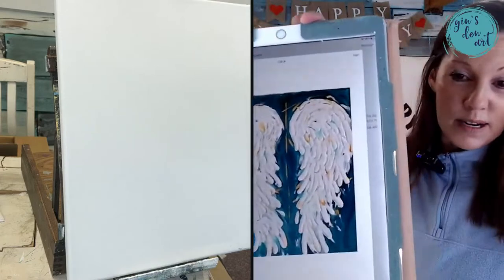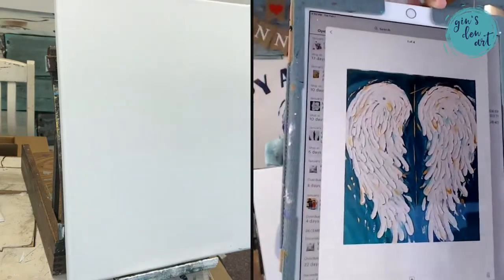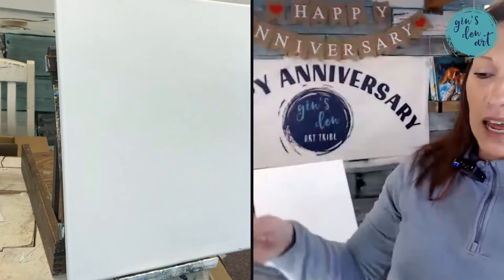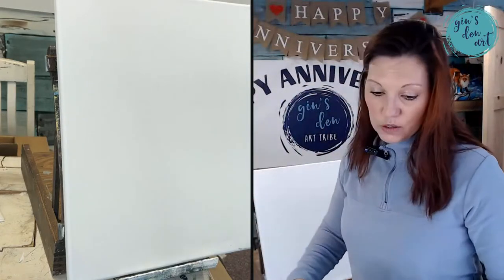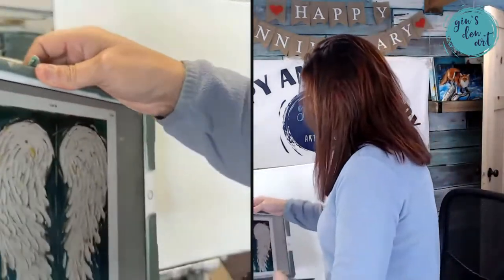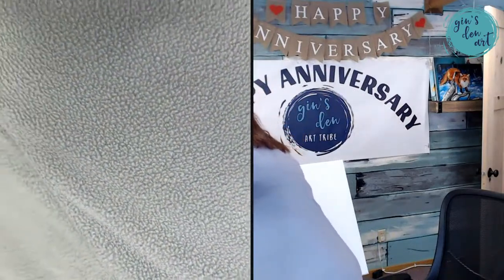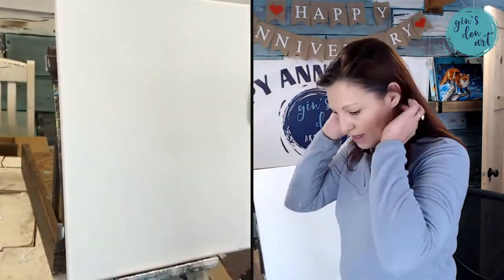This is what I am getting ready to paint — can y'all see that? I'm painting it on a 16 by 20, and there is a lot of texture on this. We're going to be using some white paint and some turquoise and some Payne's gray and things like that.